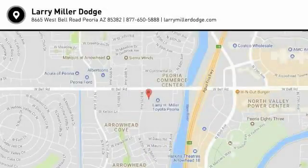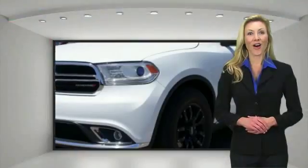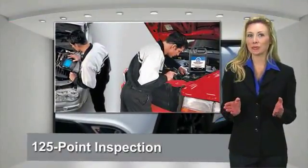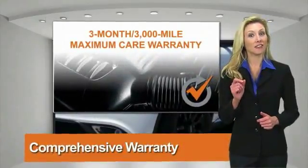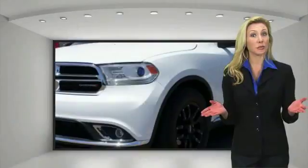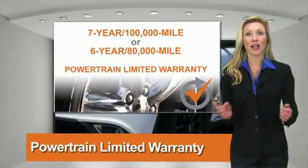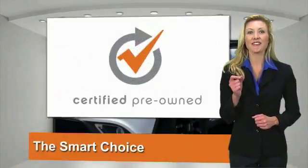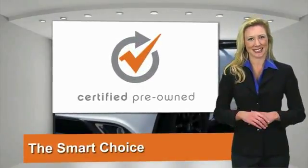Come see the car for yourself. All Chrysler Group Certified Pre-Owned Vehicles pass a stringent process guaranteeing that only the finest vehicles get certified. Ask your dealer about available lifetime warranty upgrades. Chrysler Group Certified Pre-Owned Vehicles — the smart choice, factory backed to go the distance.